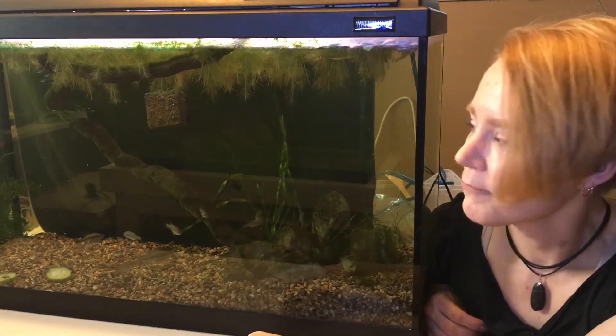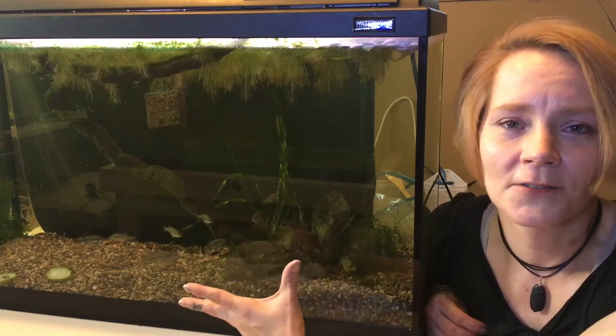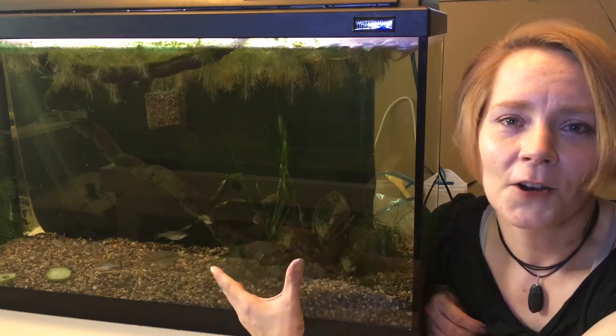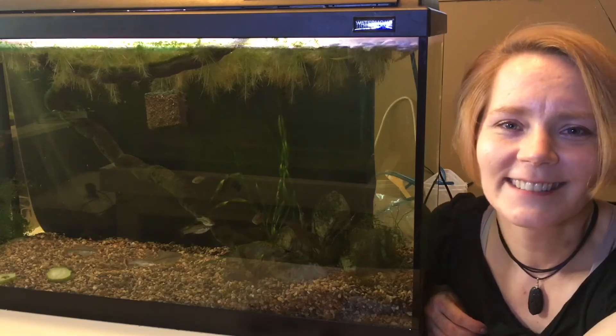I'm so happy. These are my endangered species, my conservation — kind of my way. I'm trying to give back to the hobby and hope that these guys stay in the hobby for many more years. Enjoy.